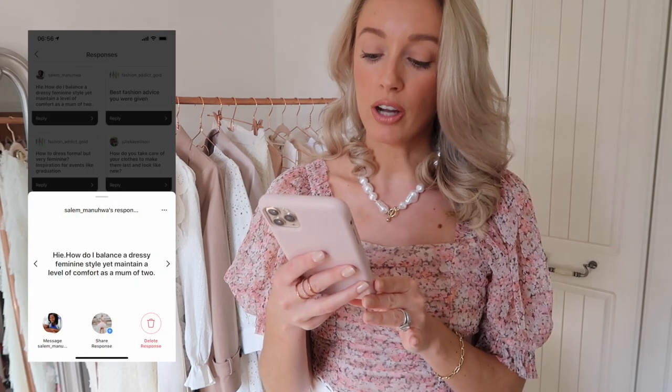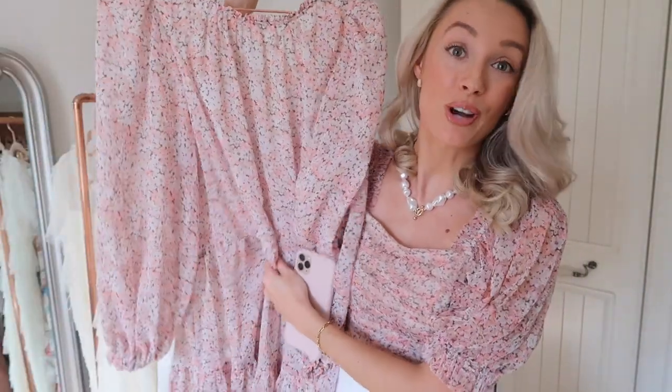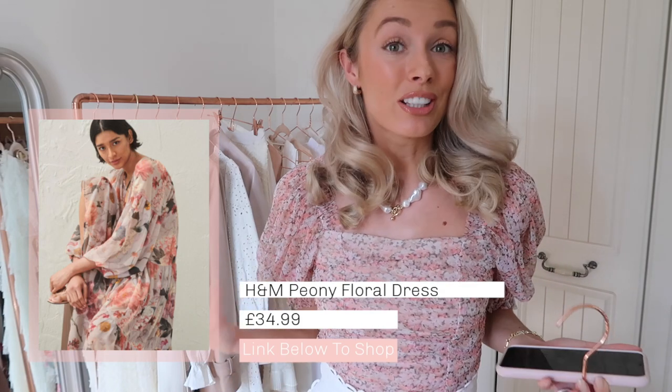Salem Manuhwa has asked how do I balance a dressy feminine style yet maintain a level of comfort as a mum of two? Darling, I would say dresses. Dresses are the ultimate way of being super comfortable and yet looking really feminine. I've showed you recently — it's my favourite item at the moment — this H&M smock dress. Yes, it does match the top I'm wearing now. So comfortable, you literally fling it on, easy to wash, pop it in the machine, and there is no denying this is super feminine. There are loads of really good affordable feminine and easy-to-wear dresses on H&M at the moment. I recently did an H&M affordable haul — I'll leave it linked on the screen. It's so beautiful, so feminine, and great for just looking and feeling your best while doing normal things at home.